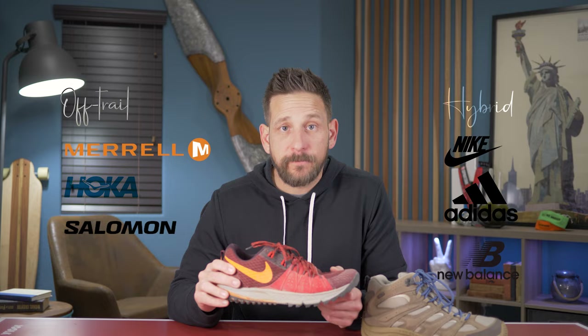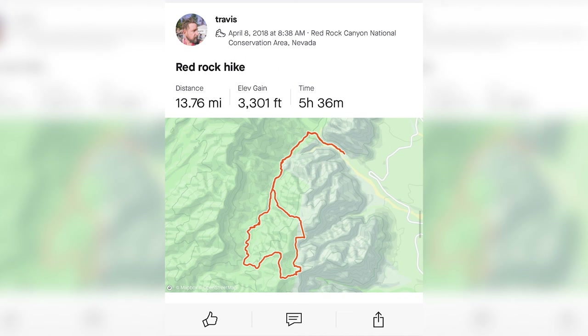Comfort is key — you never know just how long a hike is going to take or where a trail is going to lead you. I made the mistake of turning a 6-mile hike into a 14-mile hike when someone we met along the trail offered a shortcut. Never accept a shortcut from a stranger on a trail. By the end, my feet were killing me, and quite frankly, my trail runners could not hold up to that stress.